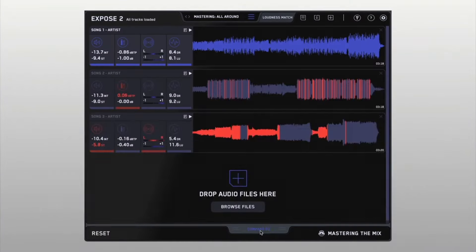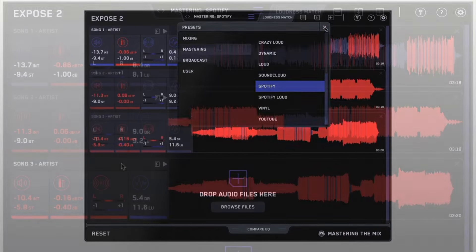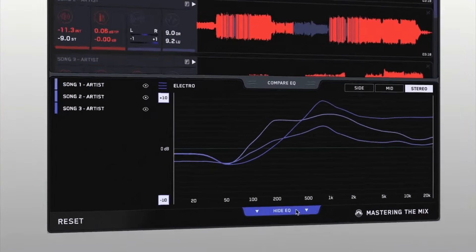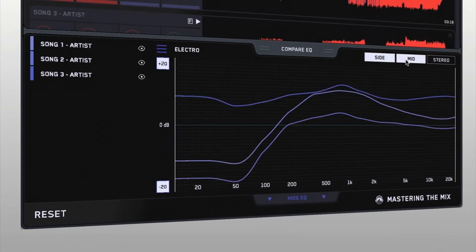Before releasing your music, run it through our standalone application, Expose, to identify any technical issues. Drop your track into Expose, select your preset and receive detailed feedback on optimizing your music for distribution. It's your final quality check before sharing your work with the world. The loudness matching and EQ compare features make it an unbeatable quality control tool.